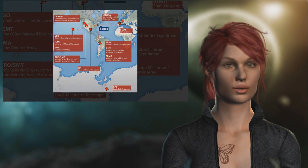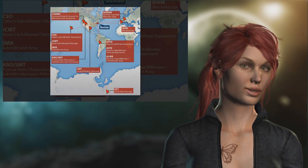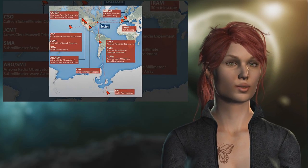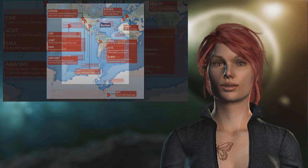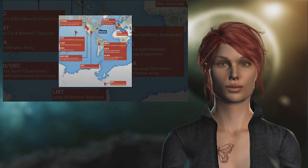Sagittarius A has never been seen directly, but scientists know it exists because of the effect it has on nearby stars. After five days of observations using the telescope, the researchers believe they may have taken the world's first photo at the brink of a black hole.